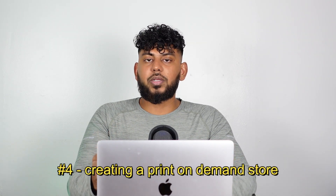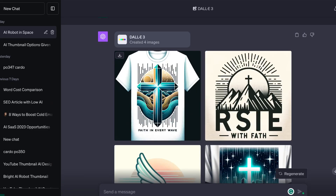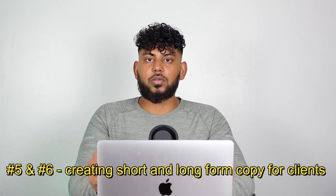Side hustle number four is creating a print-on-demand store. Print-on-demand is a storefront with various designs — when someone buys a t-shirt or a mug, a company fulfills and ships it for you. You profit the difference between your listing price and the fulfillment cost, with no large upfront cost or inventory needed. All you have to provide are the designs, which you can create using DALL-E 3, and you can use ChatGPT to write the copy and product descriptions for your store.